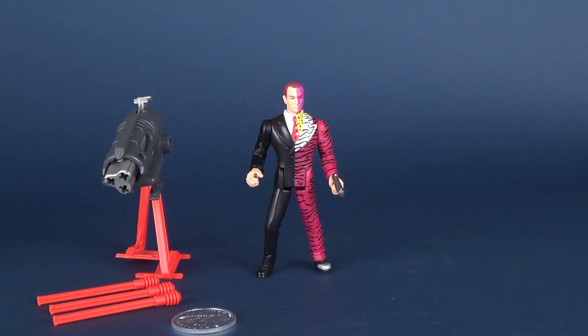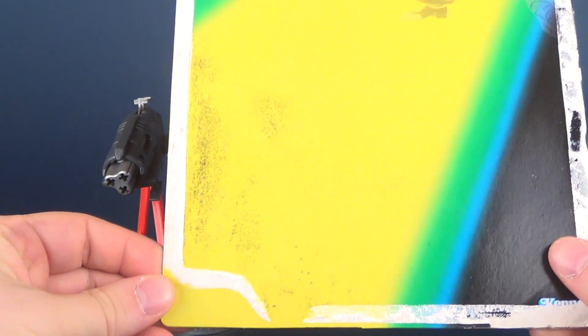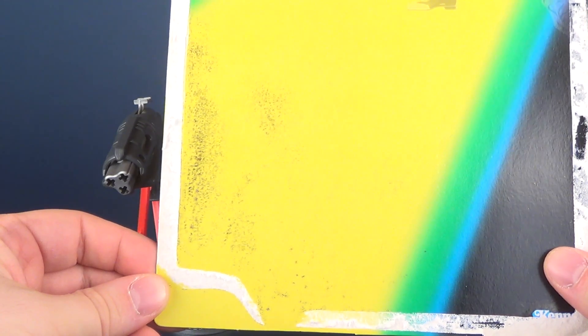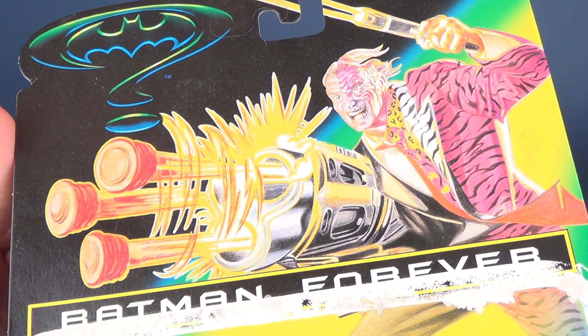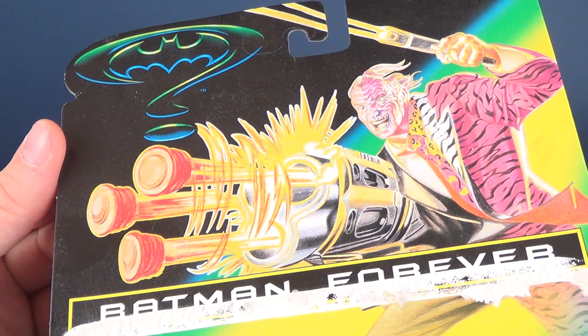Before we look at the figure's accessories, let's have a look at the package. I don't know whether that's mold at the bottom or not — I picked this up on eBay for what I thought was a relatively good price, but not at the sake of having mold to contend with. There's the artwork at the top: Two-Face firing off his blaster — his Gatling gun, I think it's actually called a turbo charge cannon.